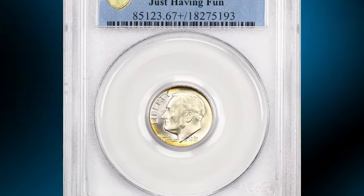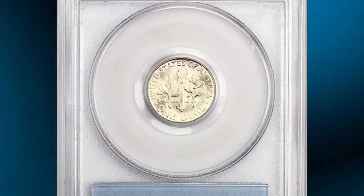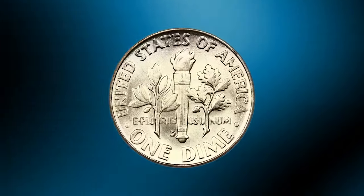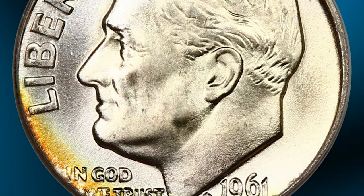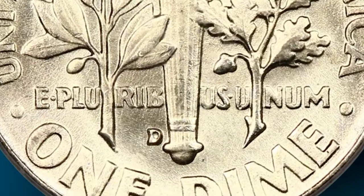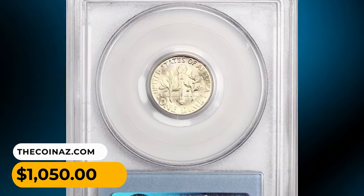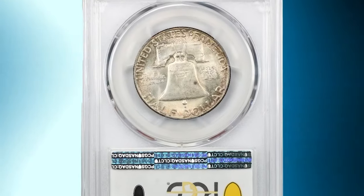This is a 1961-D Roosevelt Dime in MS67 Plus condition with Full Bands — an elusive 10-cent piece with attractive amber gold hues on the obverse. According to NGC, despite massive hoarding of all US coins dated from the mid-1950s through 1964, top-notch gems of this issue are a bit elusive. Denver Mint dimes of this period tend to be better struck than their Philadelphia cousins, resulting in greater proportions of Full Bands or full torch pieces, but they are also more likely to be marred by numerous small bag marks. This coin was sold for $1,050.